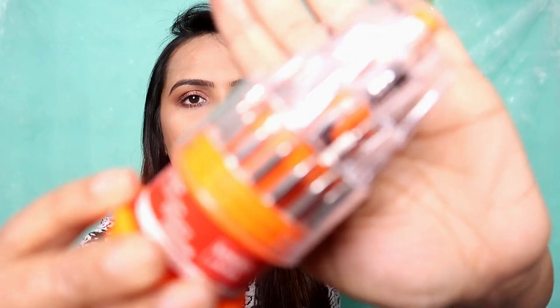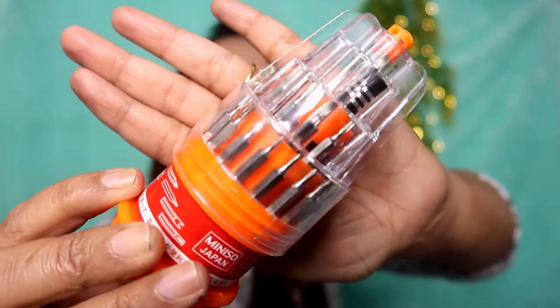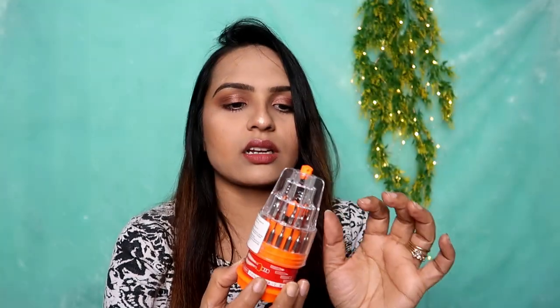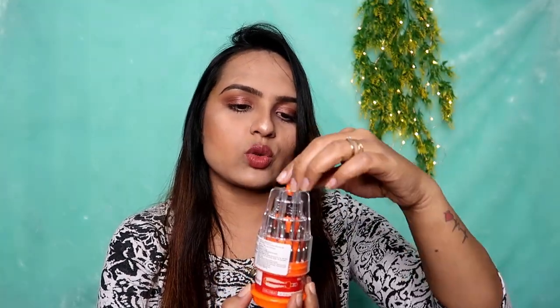Let me show you what's inside — it's very amazing. It comes with 35 screwdriver bits that fit in nicely, and there are interchangeable screws so you can set it up however you need. For ₹150 only, this is really not bad at all.